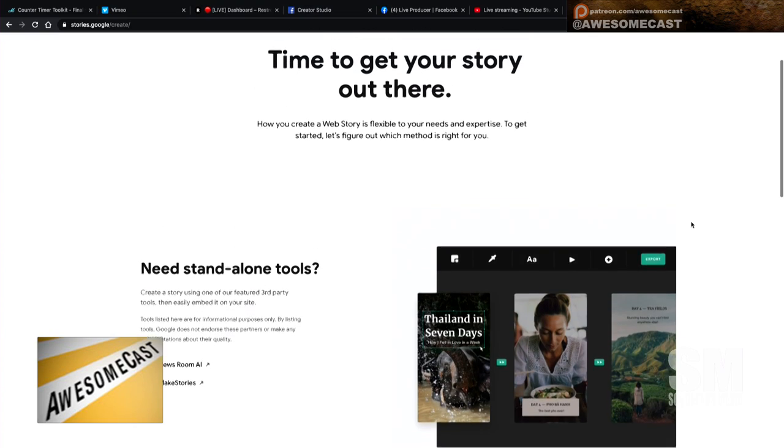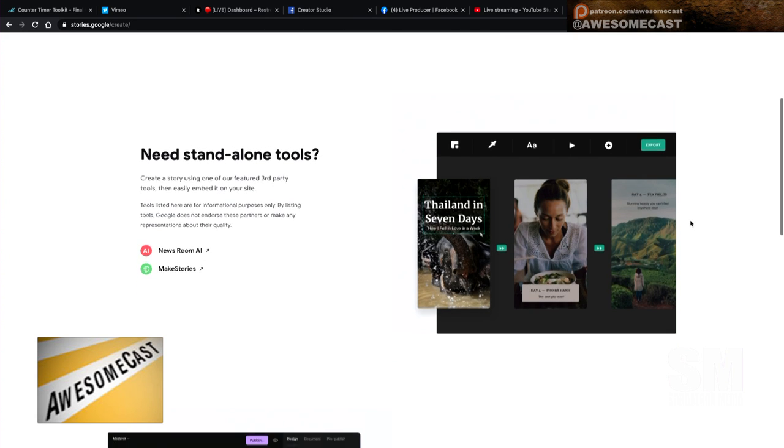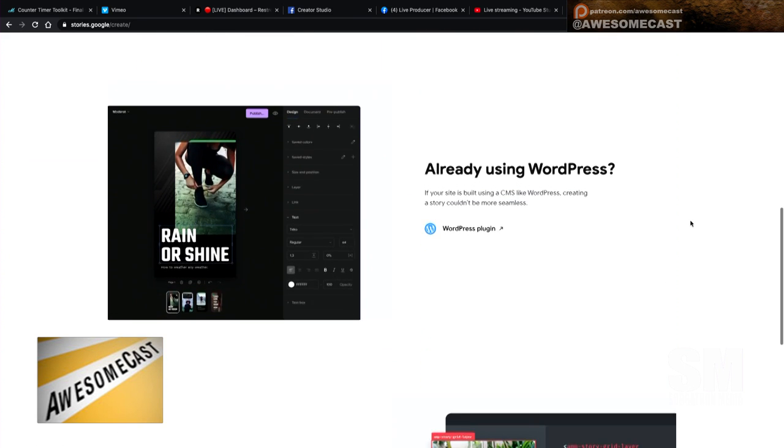It didn't straight out say how it's going to be searchable, but it's really neat because they give all these tools — they gave you three websites where you could create your own, and all these tips and tricks on how to make them interesting. People are already using it, like Bustle and Vice and Forbes. It didn't really highlight how it goes back to Google, but I think it's neat.